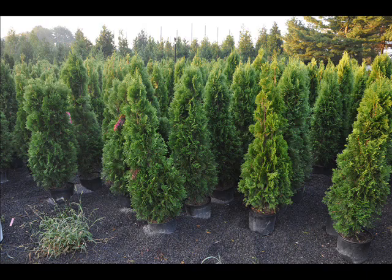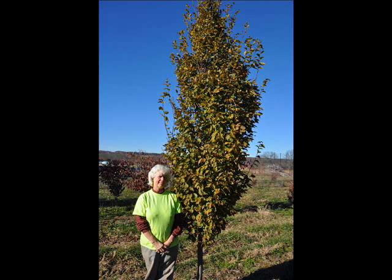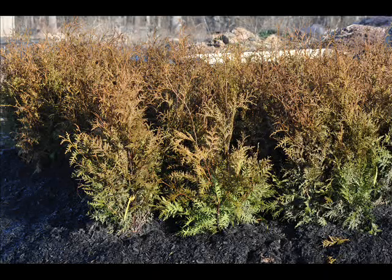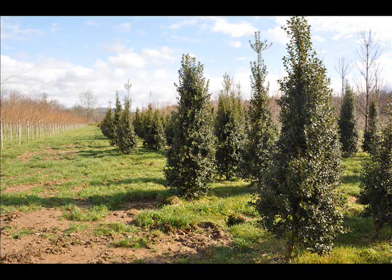We can also supply you with bald cypress, larch, and eastern red cedar. In the way of shrubs, we have arrowwood viburnums, bayberry, blackhall viburnums, a whole range of viburnums, dogwoods — red twig and silky dogwoods — elderberries, forsythia, common lilacs, Japanese lilacs, and Peking lilacs.